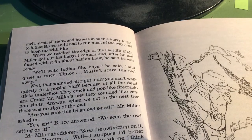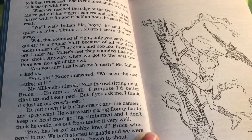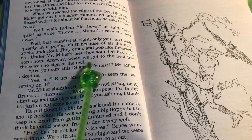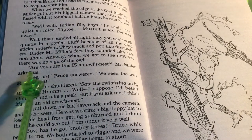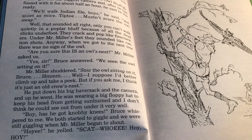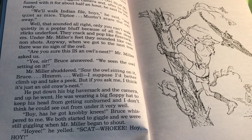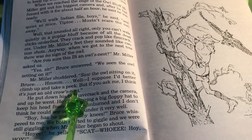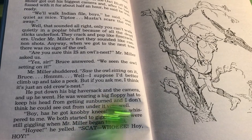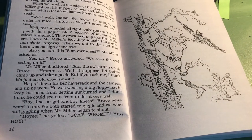Well, that sounded all right. Only you can't walk quietly in a poplar bluff because of all the dead sticks underfoot — they crack and pop like firecrackers. Under Mr. Miller's feet, they sounded like cannon shots. Anyway, when we got to the nest tree, there was no sign of the owl. "Are you sure this is an owl's nest?" Mr. Miller asked us. "Yes, sir," Bruce answered. "We've seen the owl sitting on it." Mr. Miller shuddered. "Saw the owl sitting on it, Bruce. Hmm, well, I suppose I'd better climb up and take a peek. But if you ask me, I think it's just an old crow's nest." He put down his big haversack and the camera and went up. He was wearing a big floppy hat to keep his head from getting sunburned.